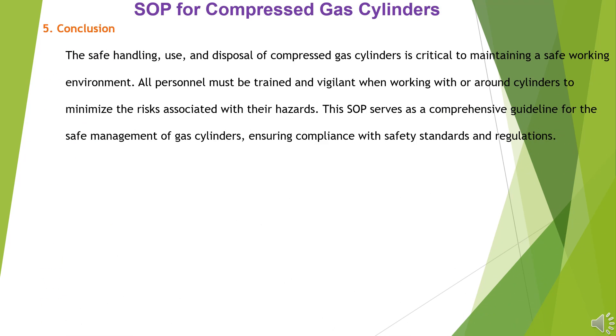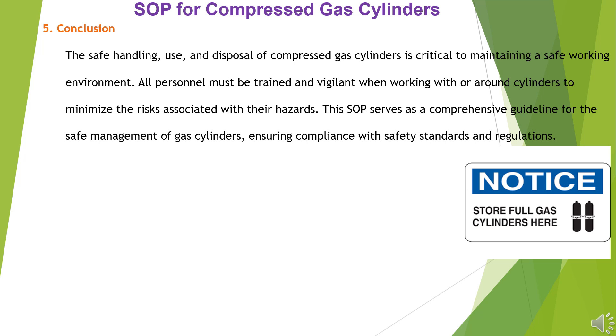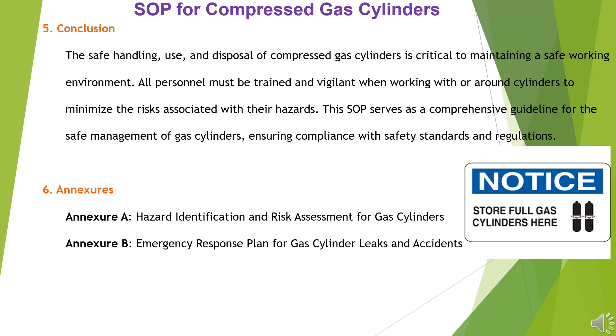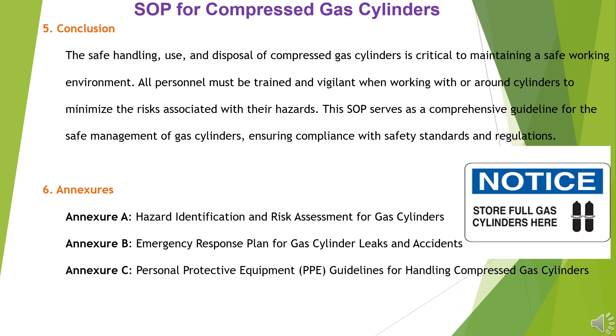Conclusion: The safe handling, use, and disposal of compressed gas cylinders is critical to maintaining a safe working environment. All personnel must be trained and vigilant when working with or around cylinders to minimize the risks associated with their hazards. This SOP serves as a comprehensive guideline for the safe management of gas cylinders, ensuring compliance with safety standards and regulations. Annexures include: Annexure A – Hazard Identification and Risk Assessment for Gas Cylinders; Annexure B – Emergency Response Plan for Gas Cylinder Leaks and Accidents; Annexure C – Personal Protective Equipment (PPE) Guidelines for Handling Compressed Gas Cylinders.